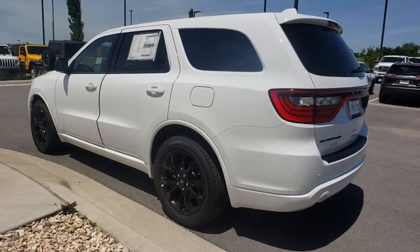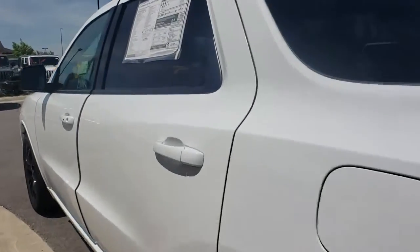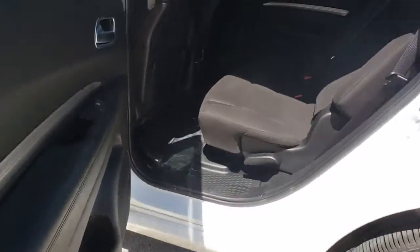Traction control, dual airbags, leather-wrapped steering wheel, alloy wheels, power steering, four-wheel disc brakes, center armrest, fog lights, electronic stability control.